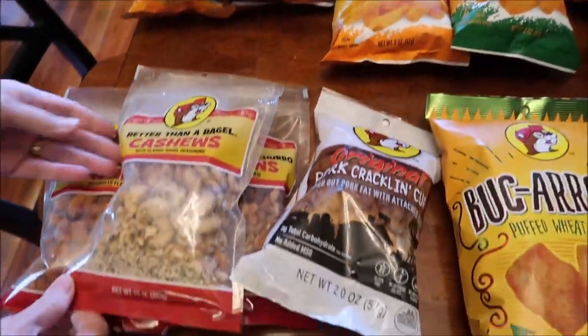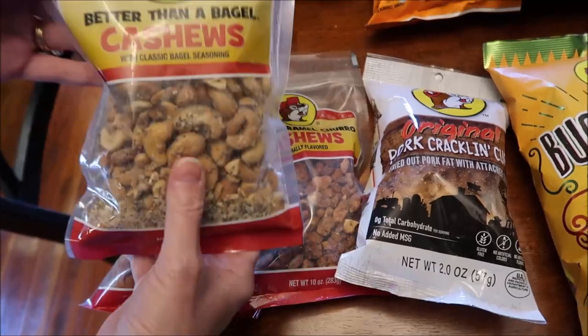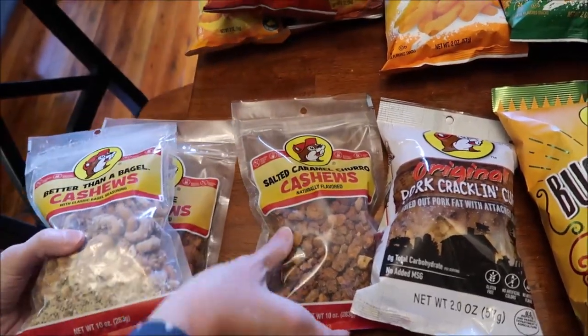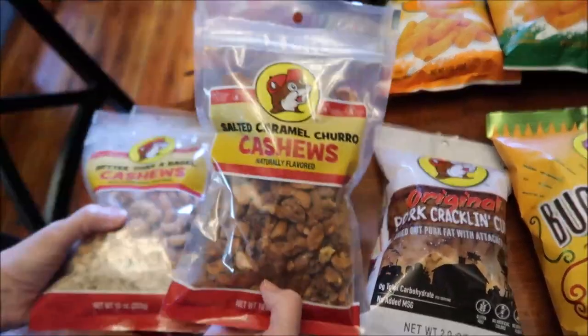Down here, we got better than a bagel cashews, barbecue cashews, and salted caramel churro cashews.